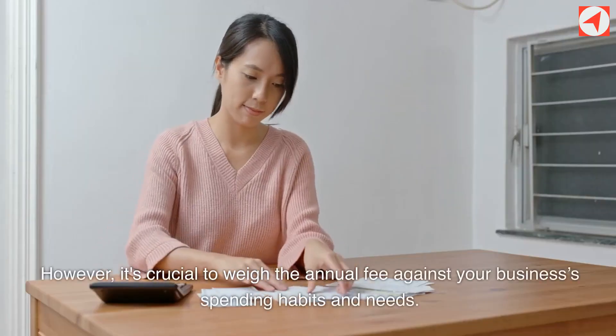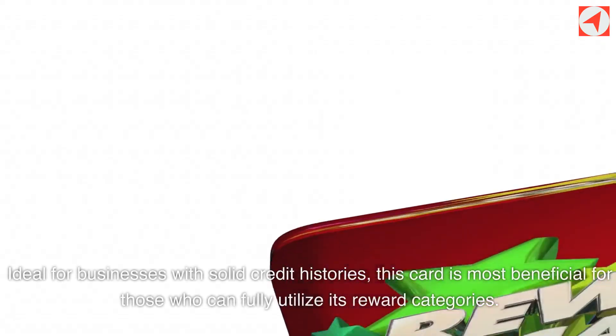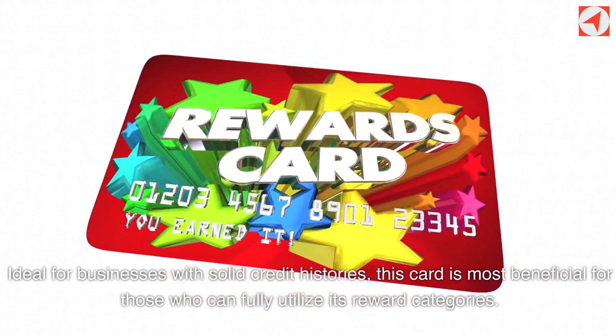However, it's crucial to weigh the annual fee against your business's spending habits and needs. Ideal for businesses with solid credit histories, this card is most beneficial for those who can fully utilize its reward categories.